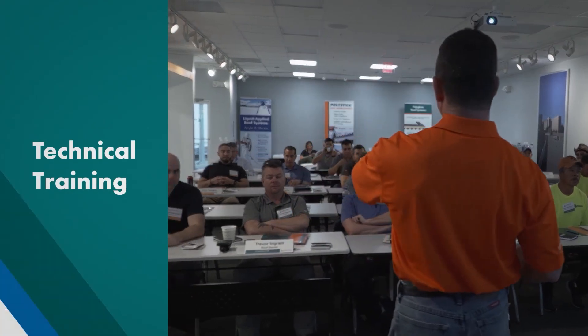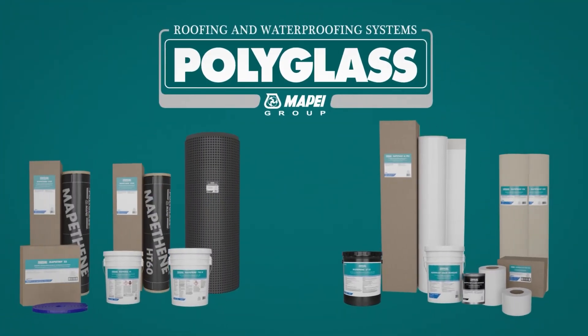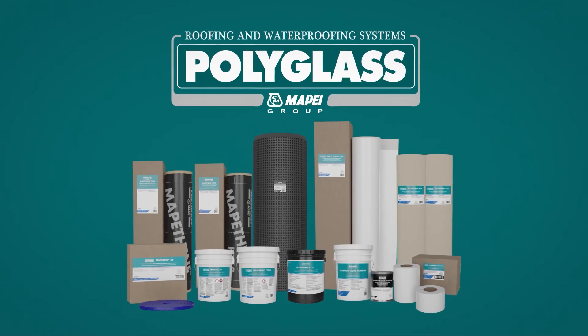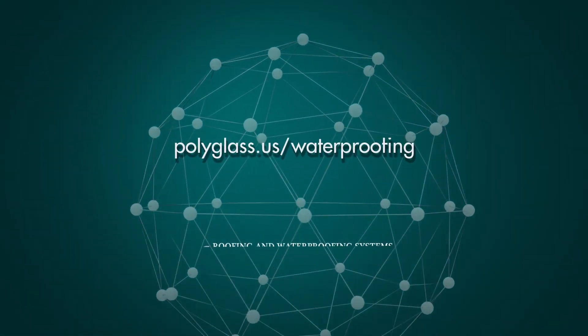Our family-owned company puts customers and their projects first. Together, Polyglass, part of the Mapei group, will protect your building from whatever may come. Visit our website to learn more.